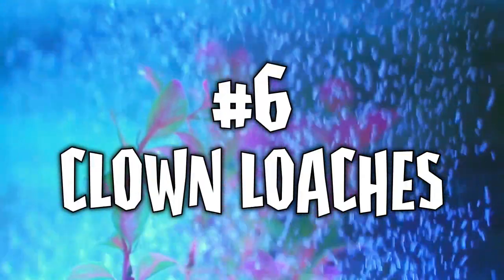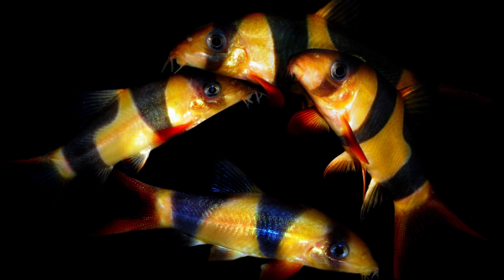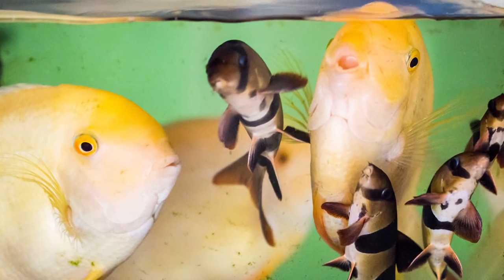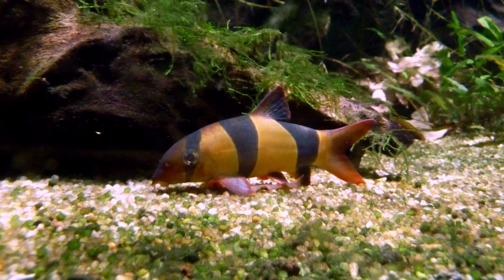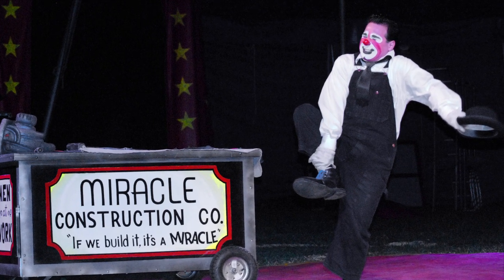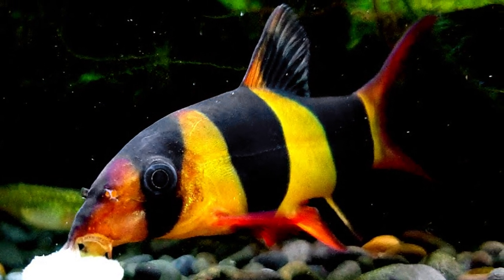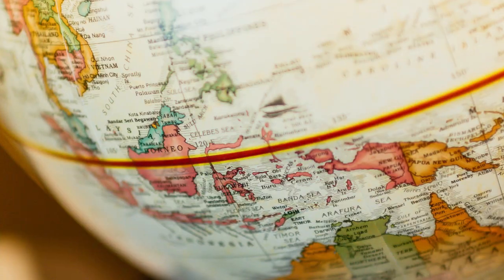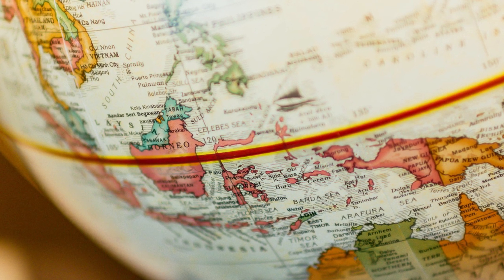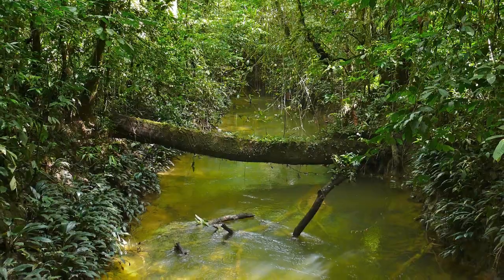Number six: Clown Loaches. It really is like the circus came to town when you add Clown Loaches to your tank. These comical creatures, with their fanciful coloration and amusing antics, will definitely liven up any aquarium. The Clown Loach gets its name both from its appearance and its behavior — eye-catching bright orange bodies, wide black stripes, and intensely red fins. Clown Loaches are endemic to Indonesia, found only in Sumatra and Borneo, living predominantly in river channels with good water flow and subdued lighting from the shade of overhanging trees.